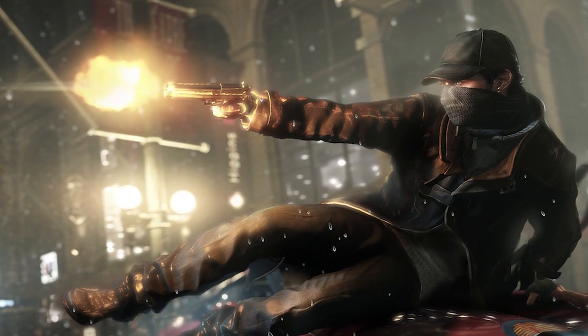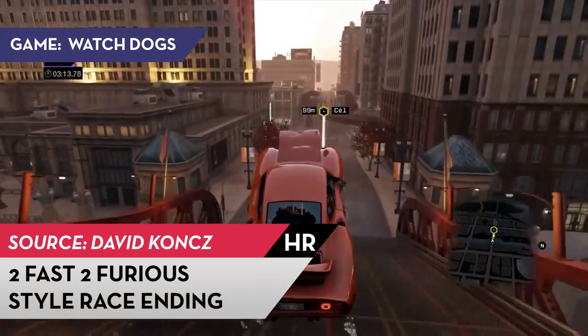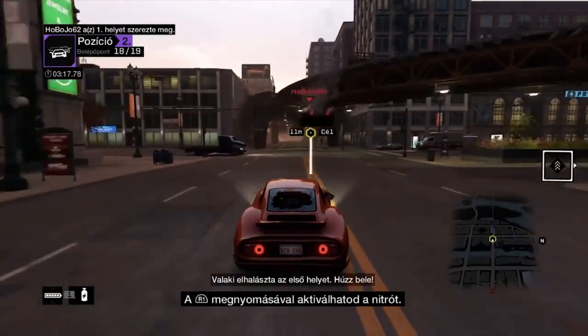Up first, a race from Watch Dogs submitted by reader David. David is in first place from the start of this race, and it looks like he's about to finish it that way, until another driver pulls a slightly unorthodox move.